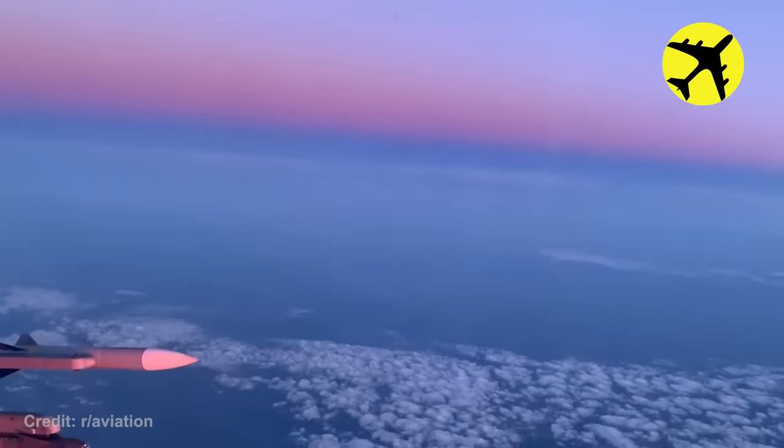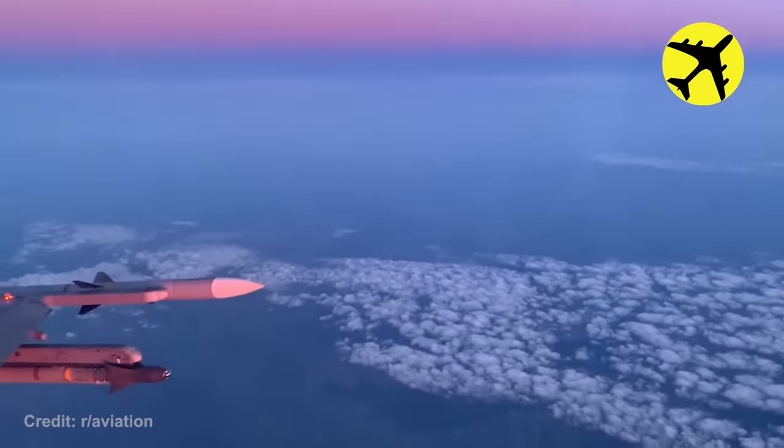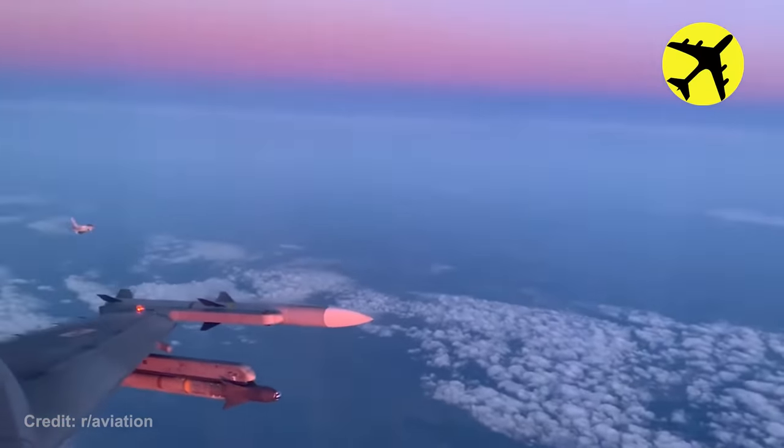These two Polish F-16 fighter jets do an air-to-air flyby on a red sunset. Now that's pretty romantic.